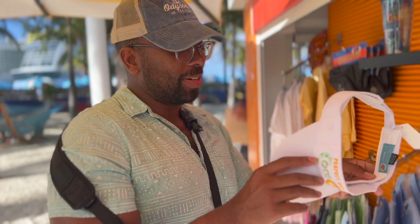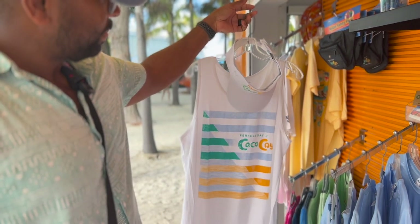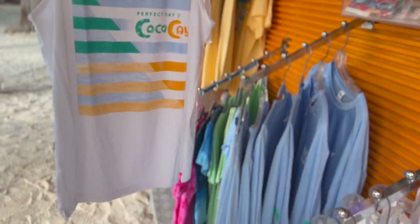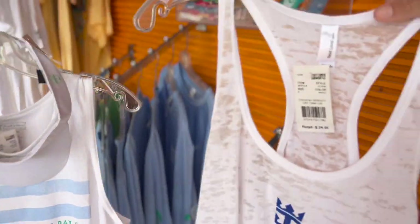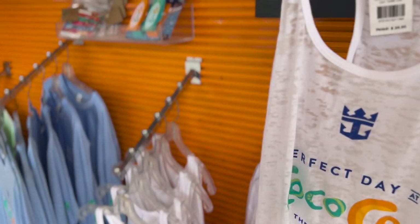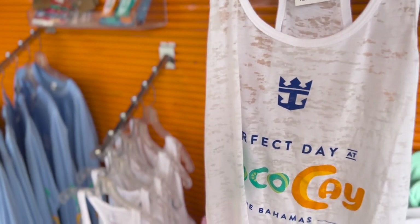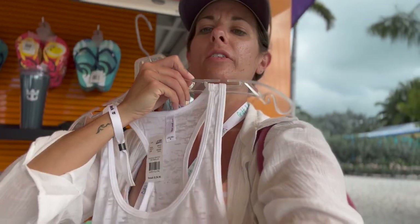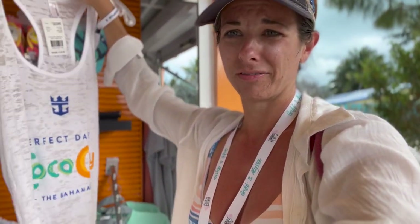We picked out an outfit — look how cute, a little cruise day outfit. I like this tank a lot. It's my birthday! Pretend it's your birthday, you're on a cruise — it's my birthday, yeah! What do you think guys, should I do it? I think I should do it — it's my birthday after all! Happy birthday to me!